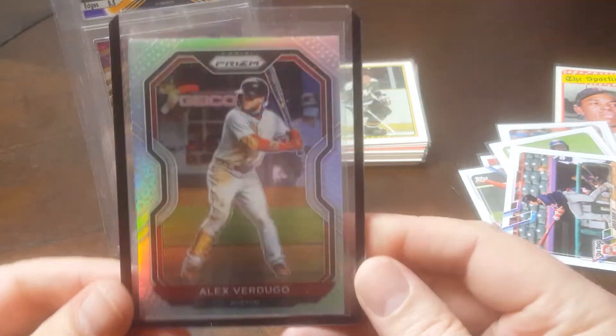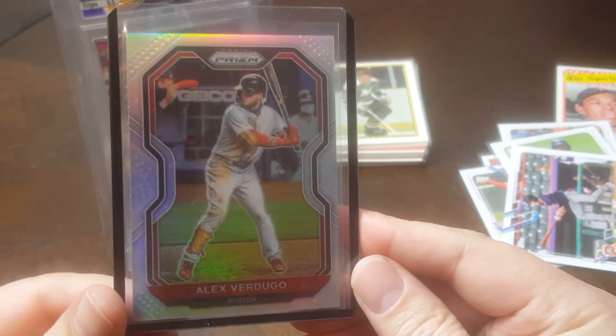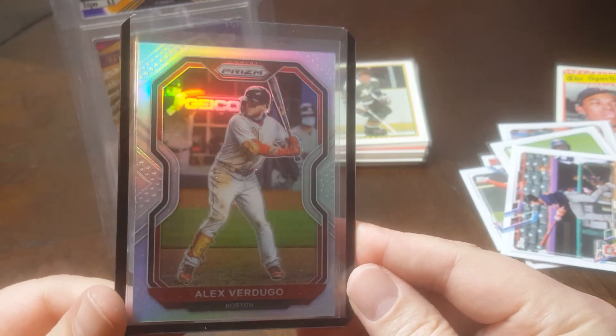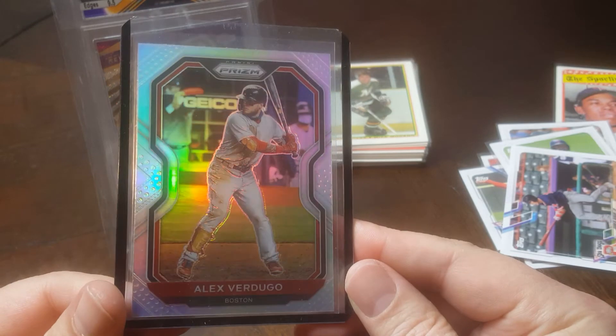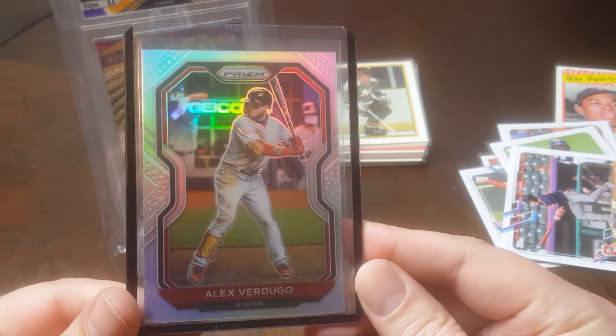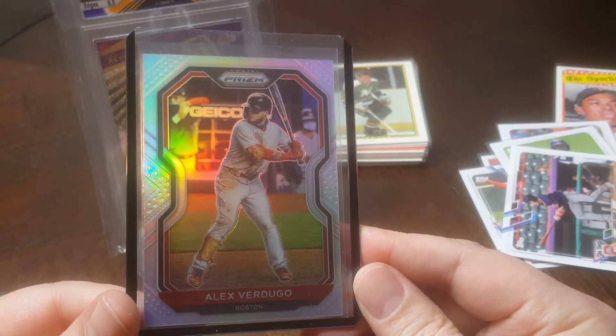Also picked up a silver prism of Alex Verdugo. He's not in the Finest Refractor set for the Red Sox in 2021, so I wanted to get a shiny card of his and went with the silver prism route.